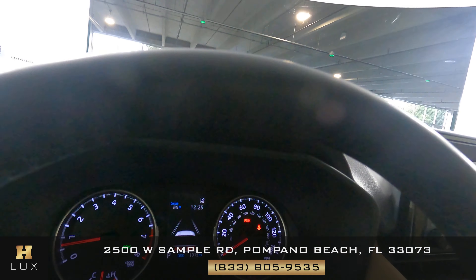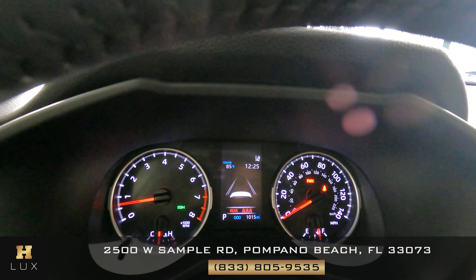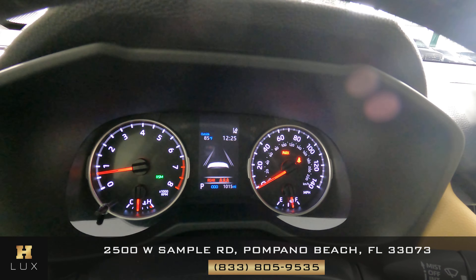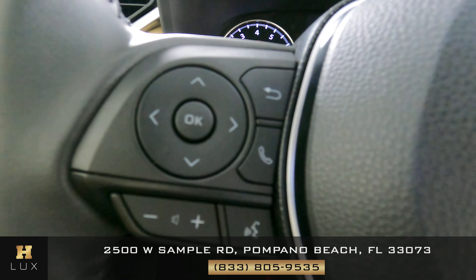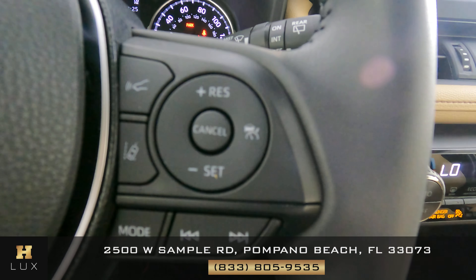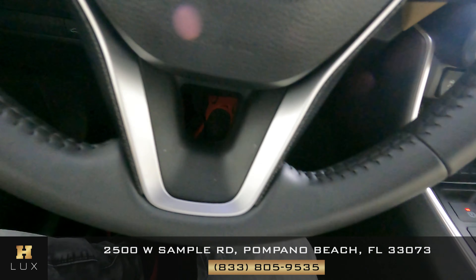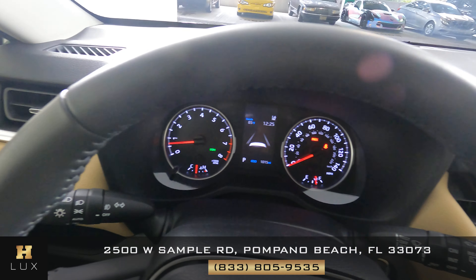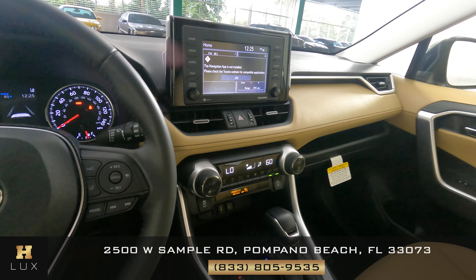Let's go to the gauge. This car has 1,015 miles. Let's have a look at the steering wheel buttons — this side is perfect, this side as well. Let's have a look around the steering wheel. The steering wheel is in good condition. The inside of this car is in good condition.